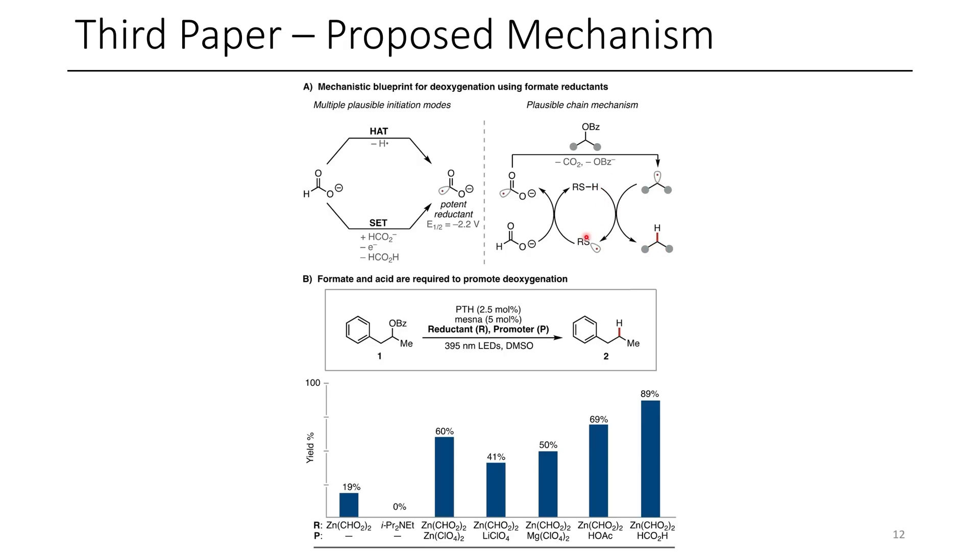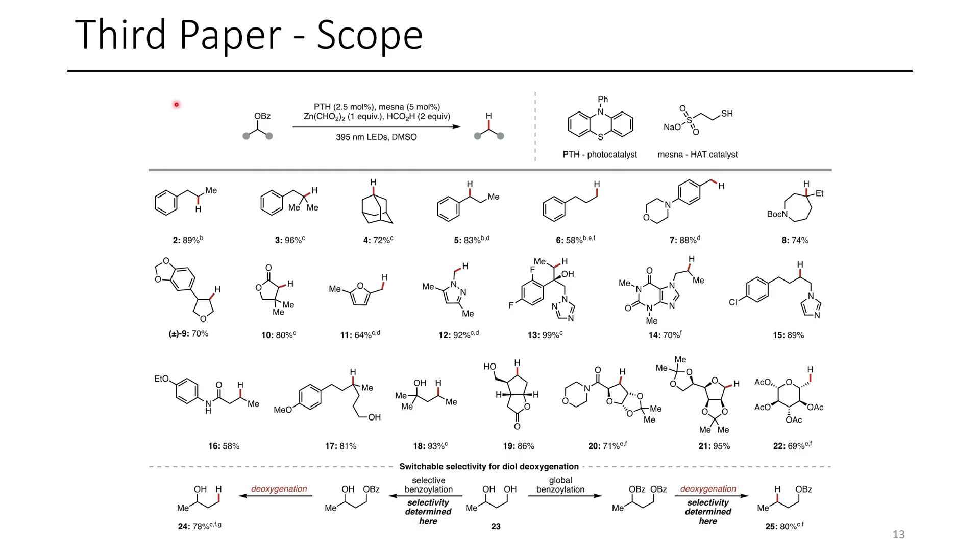This generates a sulfur-containing radical, which can then abstract another hydrogen atom from formate, closing the cycle and continuing the reaction. The scope of this chemistry was quite good. Here are some examples of the various different benzoates that the authors were able to convert to the corresponding reduced product. I was happy to see that this isn't limited to activated positions such as benzylic and allylic, as we often see in the literature. We see quite a wide range of alcohols that were successfully converted into their reduced analog.